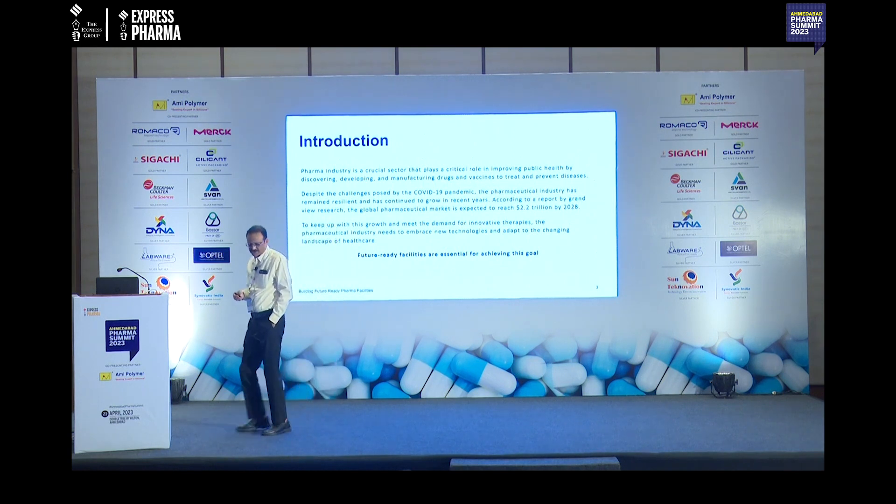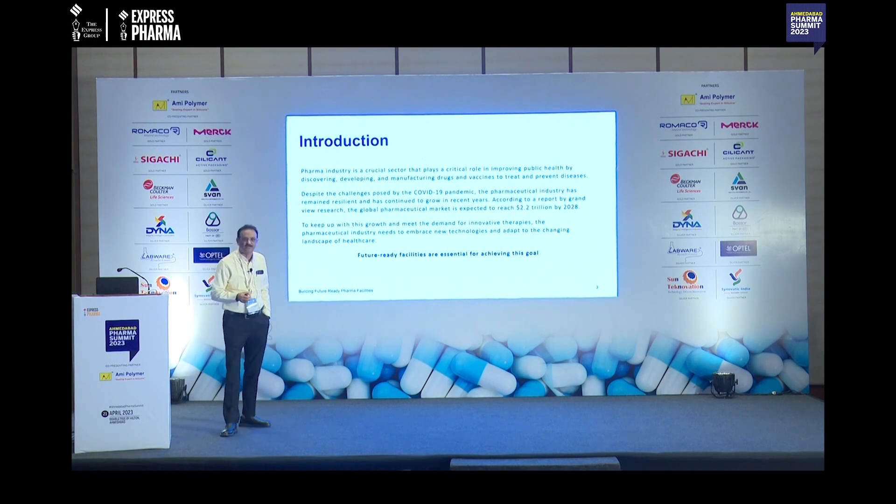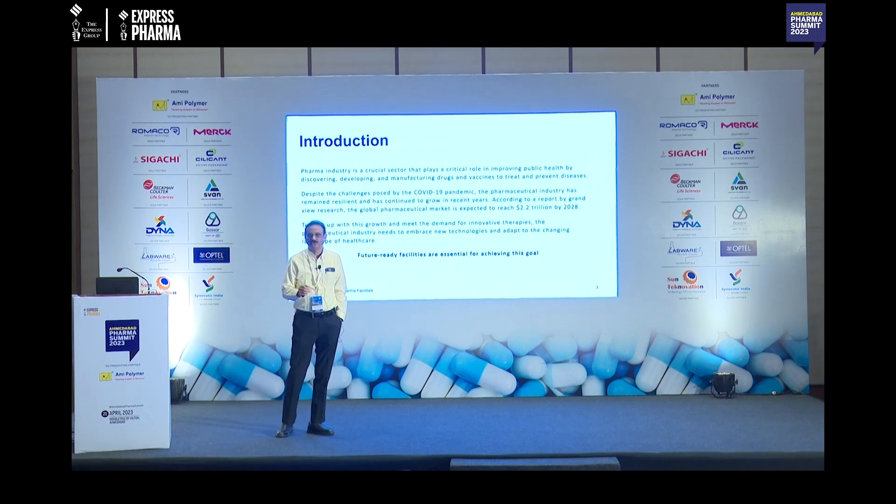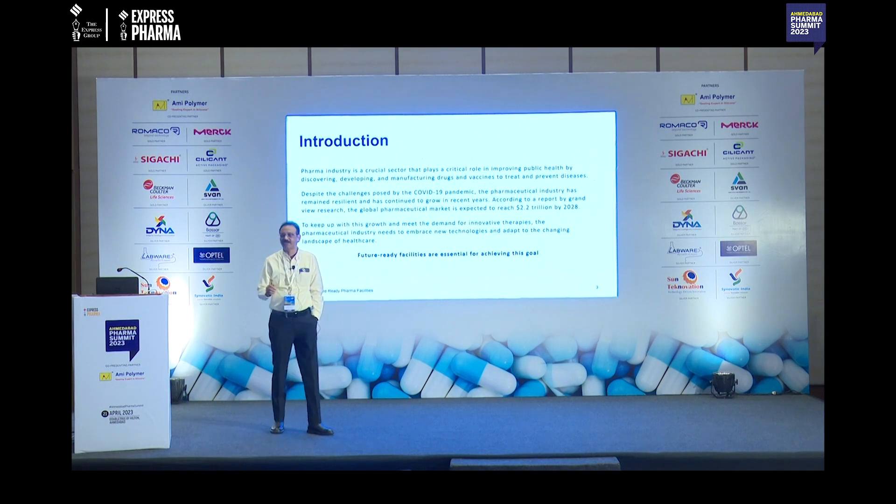Some researchers have evaluated that this industry will go beyond 2 trillion dollars by 2028 — maybe in the next 5 to 6 years. This is an evaluation done by some researchers.